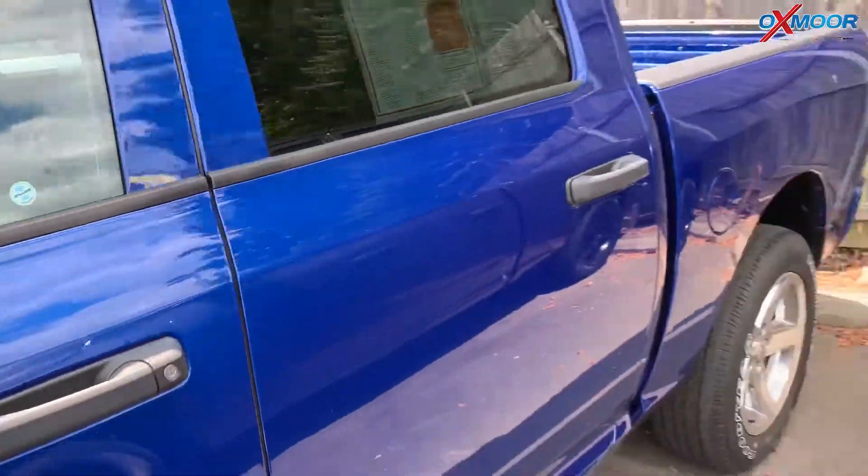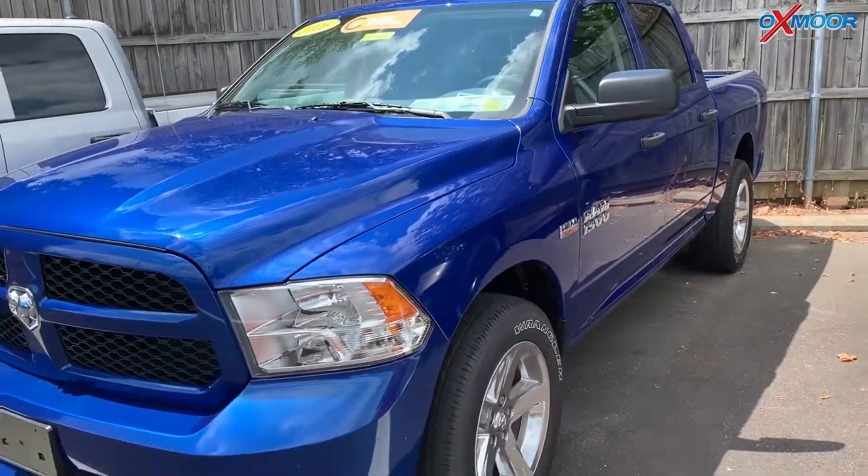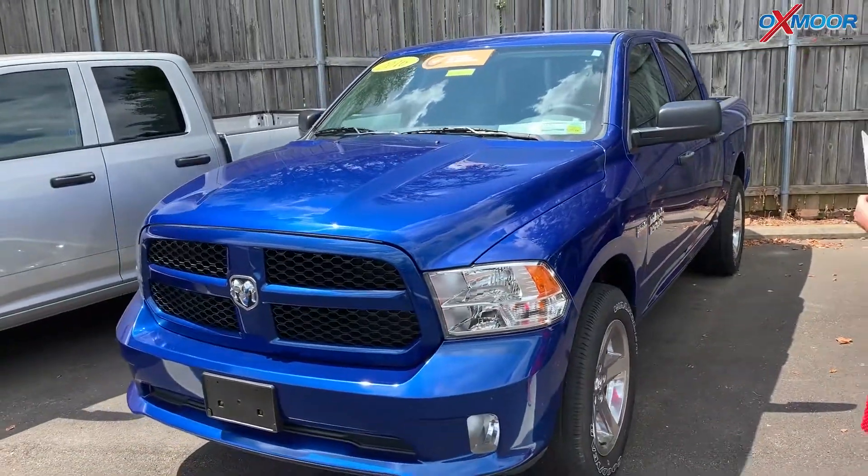Mileage is 30,415. This vehicle had one previous owner, it does have a clean Carfax, and the price is $25,900.